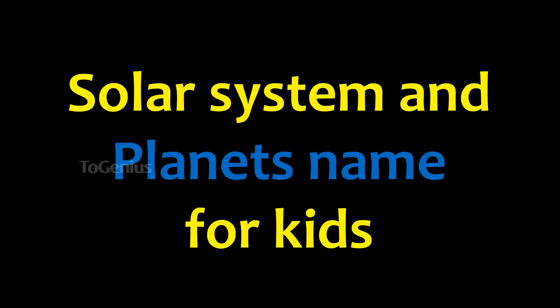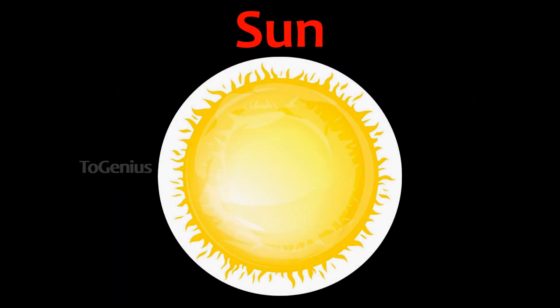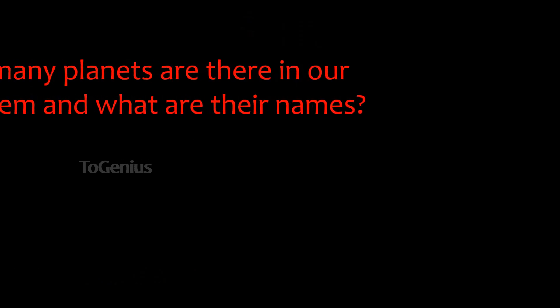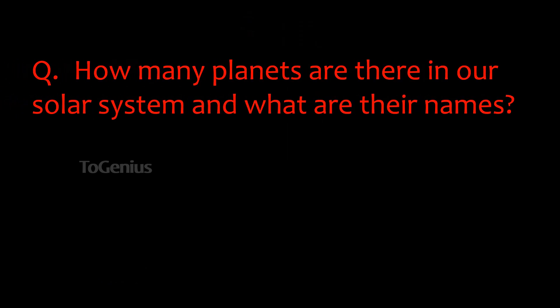Solar system and planet names for kids. The sun is a star. How many planets are there in our solar system and what are their names?